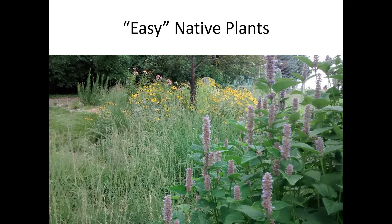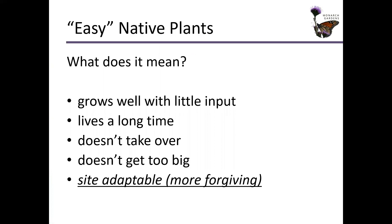Let's look at easy native plants. You can see a couple in this example — I bet you can identify some of these plants in here.